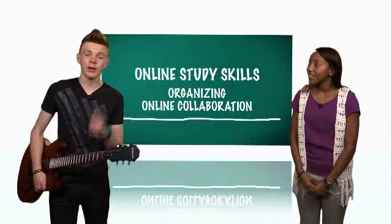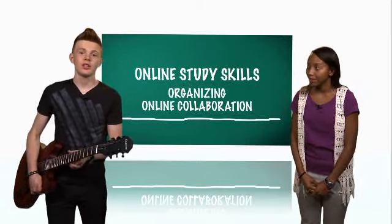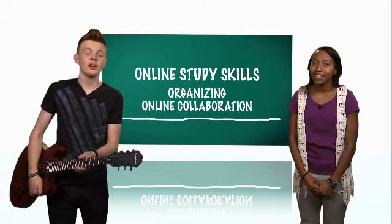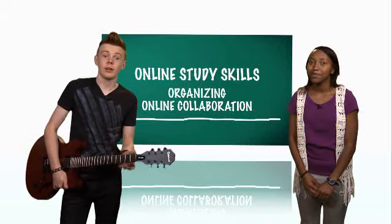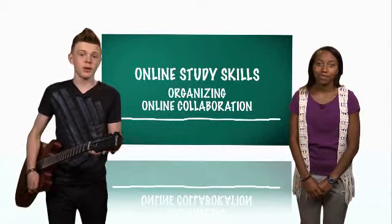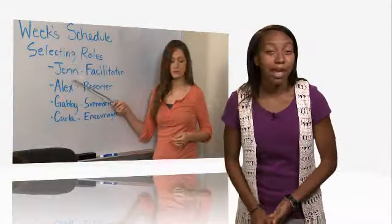Teamwork usually begins with brainstorming ideas that are narrowed down to the best ones to meet project goals. And just like online study groups, there are some tips to follow for successful teamwork. One of the most important is to assign group roles early in the project. The facilitator manages participation and keeps the discussion focused. The reporter communicates with the instructor when help is needed and reports group outcomes.